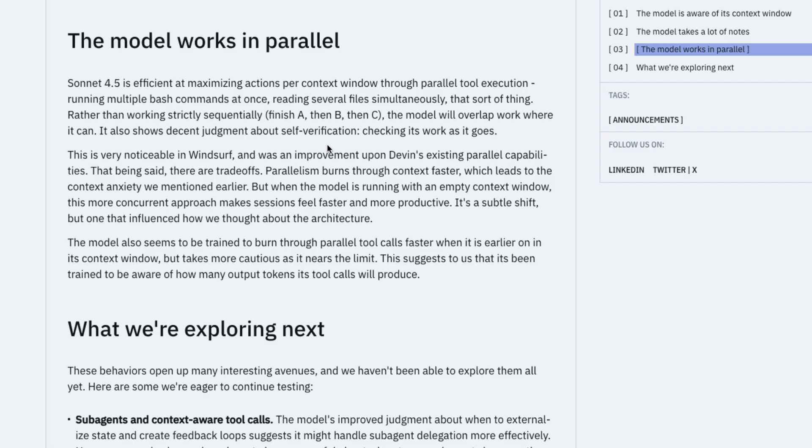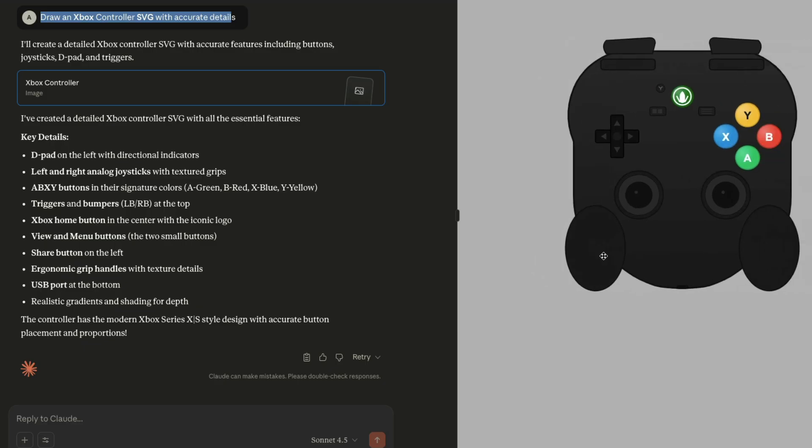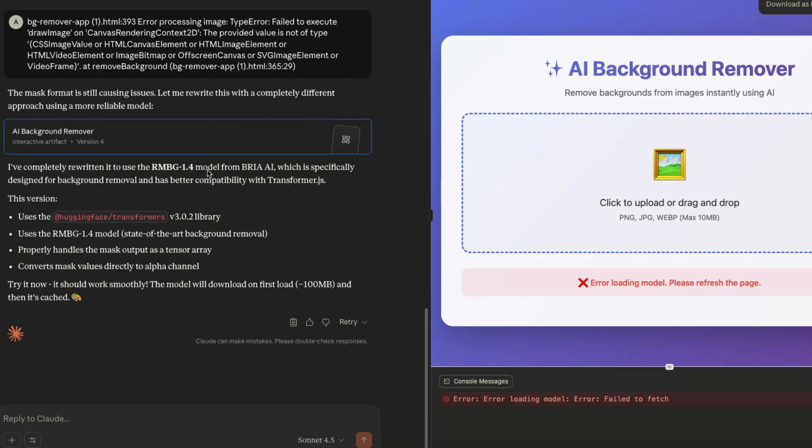This model has been designed to work in parallel to scale test-time compute. I tried it with two different prompts. The first one: I asked it to draw an Xbox controller SVG with accurate details. The result didn't look like any accurate Xbox controller — I don't know if Microsoft ever released a controller like that — so that was somewhat disappointing.